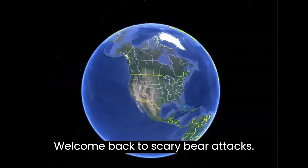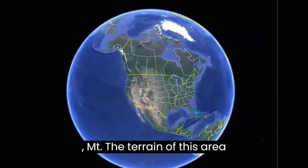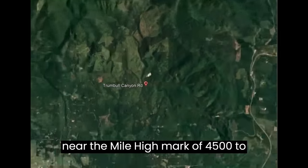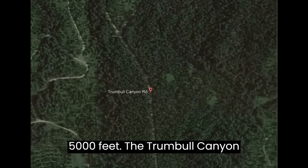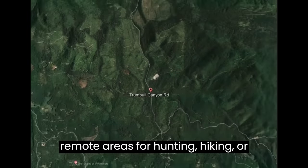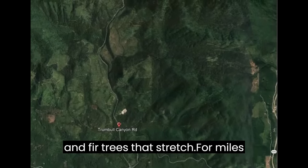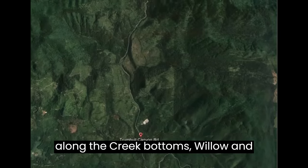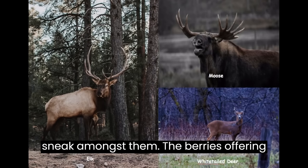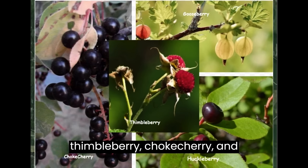Welcome back to Scary Bear Attacks. Today's episode takes us to the wilderness just north of Columbia Falls, Montana. The terrain features valleys at around 3,500 feet in elevation with nearby hills reaching near the mile-high mark of 4,500 to 5,000 feet. The Trumbull Canyon Road is an excellent jumping-off spot for anyone wanting to get into more remote areas for hunting, hiking, or general adventuring. In this area there are nearly uninterrupted forests of pine and fir trees that stretch for miles. Along the creek bottoms, willow and alder bushes screen and shelter the white-tailed deer, elk, and moose that sneak amongst them.